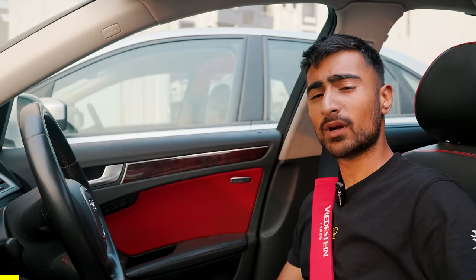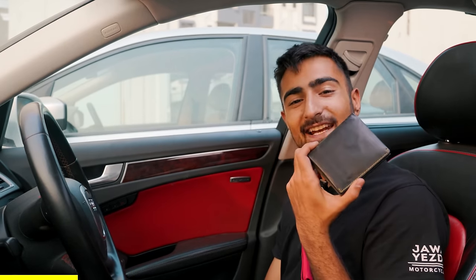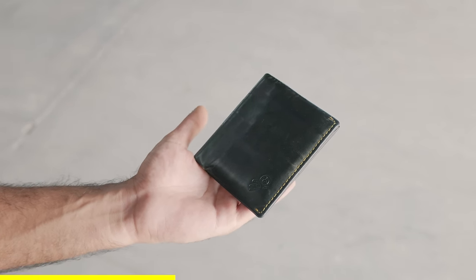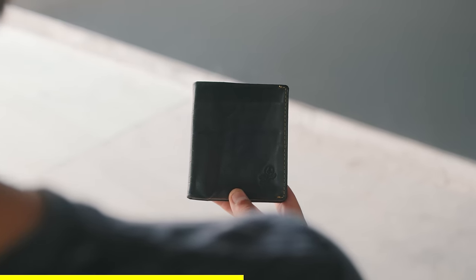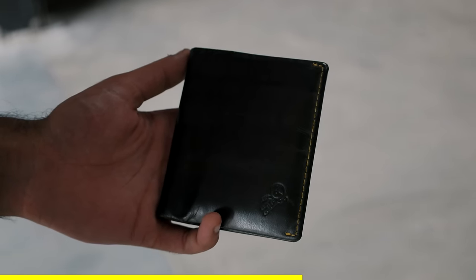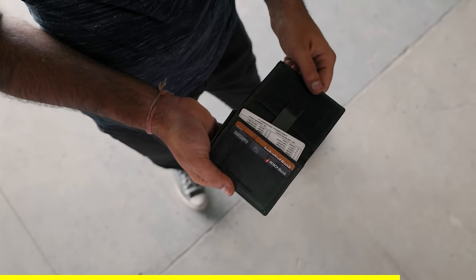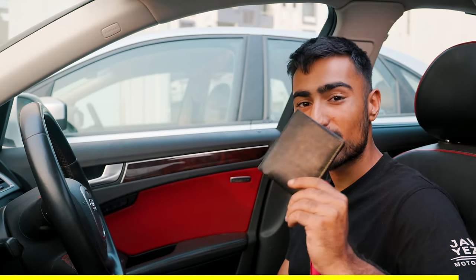Before we continue, a quick word from our sponsor — Little Astronaut wallets. This slim bifold wallet is slim, durable, sustainable and stylish. I've personally used and abused it for a couple of months — taken it on rides, treks, and even put it through a washing machine — and it's still in pretty good nick. It can hold up to 13 cards, it's RFID safe, has 2 secret compartments, and a slider for your favourite card. It also comes with a 1-year warranty. In a world full of humans, be a little astronaut. Check out littleastronaut.com.